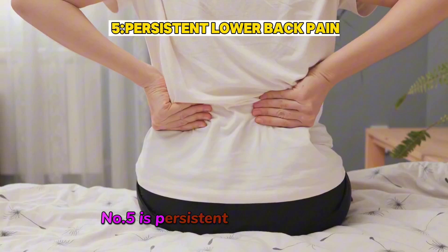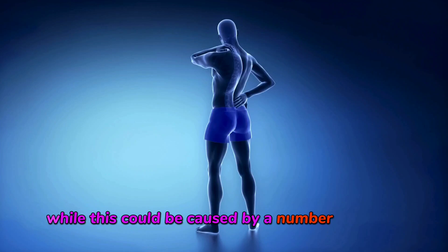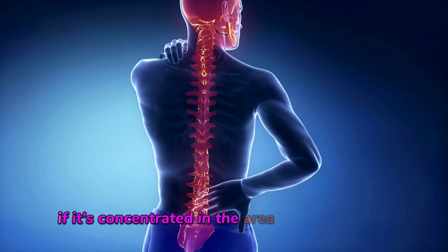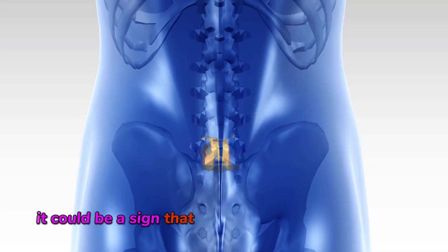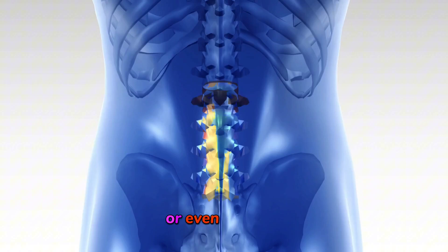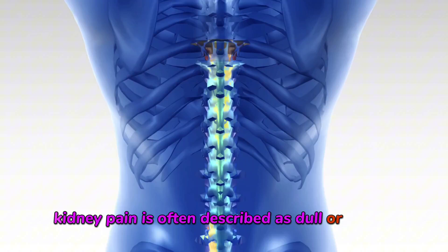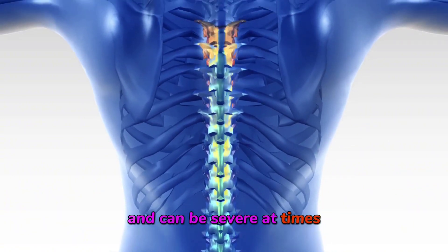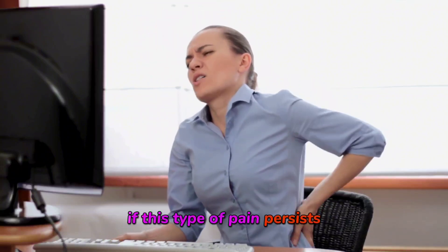Number five is persistent lower back pain. While this could be caused by a number of things, if it's concentrated in the area of your kidneys — just below your rib cage — it could be a sign that your kidneys are under stress or even infected. Kidney pain is often described as dull or aching and can be severe at times. It's important to get checked out if this type of pain persists or worsens.